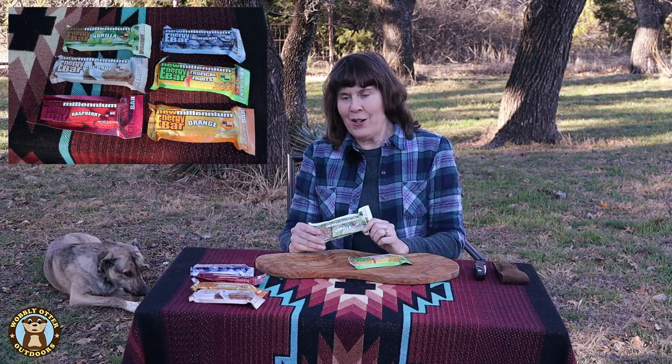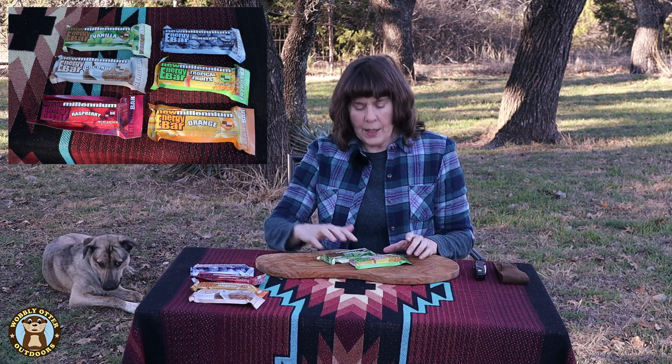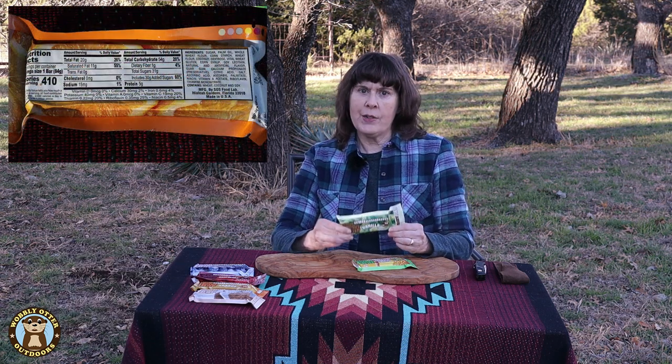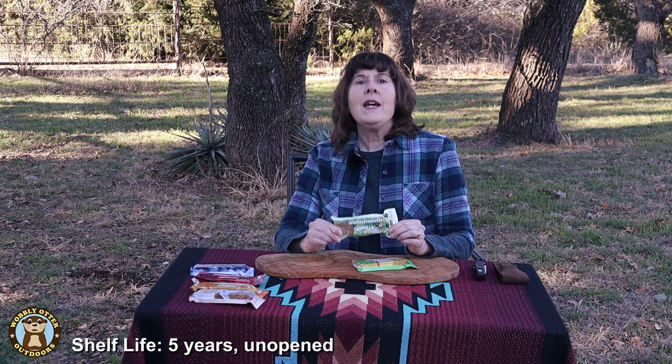These are the New Millennium Energy Bars. We got a variety of six: coconut, orange, raspberry, blueberry, vanilla, and tropical fruit. They have a lot of different flavors, so the flavors you receive may differ. The New Millennium Bars are truly energy bars as opposed to an emergency food ration solely. Each bar has 410 calories, 20 grams of fat, 54 grams of carbohydrates, and 31 grams of sugars. The shelf life is five years.